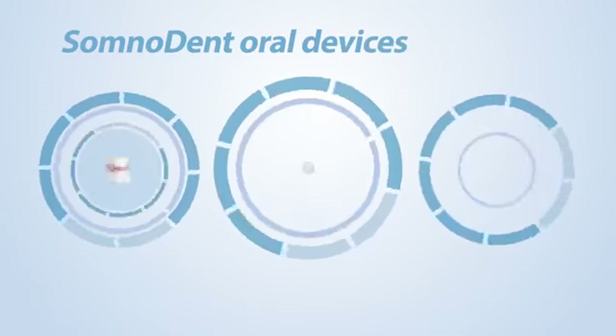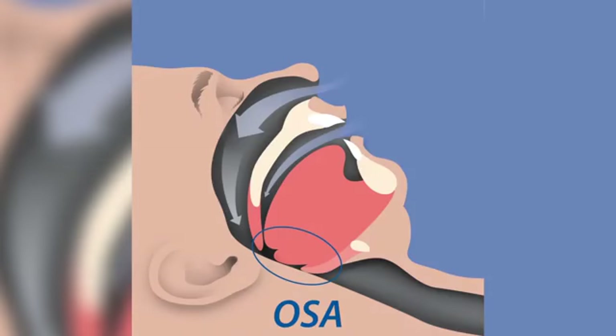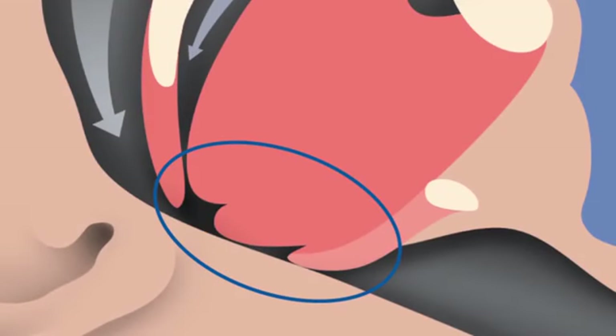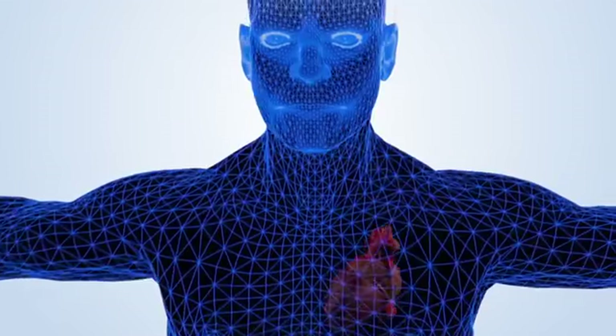Somnodent oral devices are simple to use and FDA cleared. When we sleep, gravity and muscle relaxation allows the tongue and surrounding soft tissue to fall back into the throat area, collapsing the airway and obstructing airflow. This causes pauses in breathing which can occur hundreds of times per night, dramatically reducing oxygen levels in the blood and straining the heart.